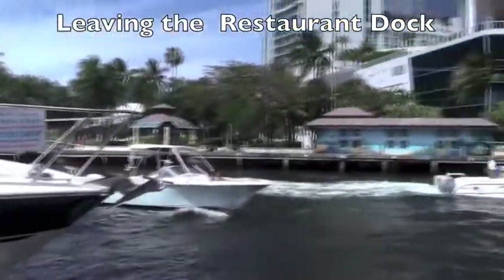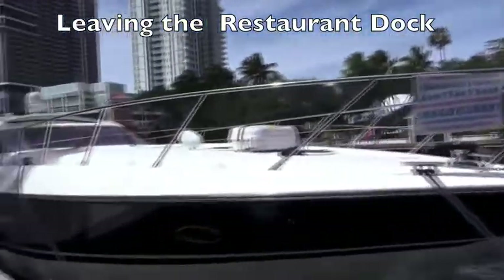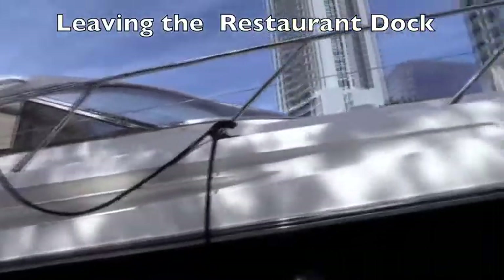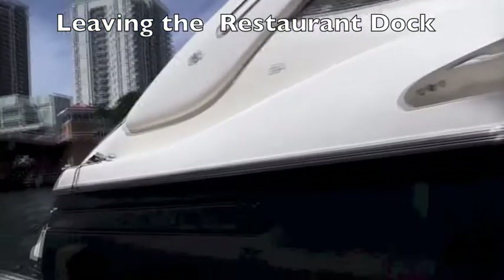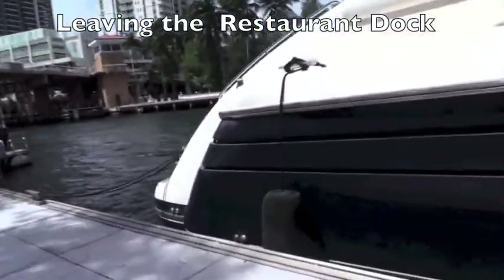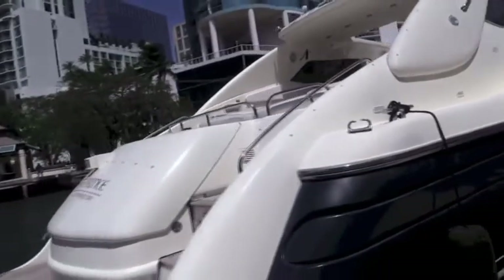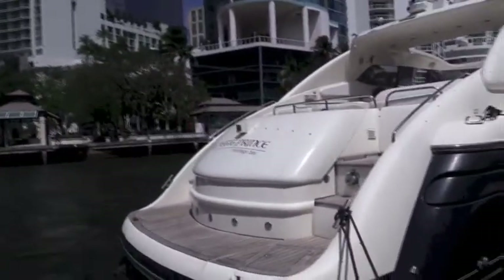We're walking back to our boat now. Lots of traffic on the river, but this boat is big and heavy and beautiful — it's just super easy to take up and down the river. As you can see, easy access — just jump on the swim step, go up the steps into the cockpit.